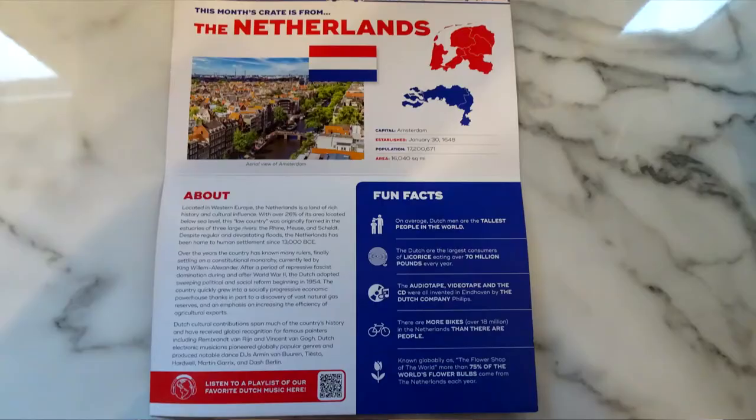So we've got the information sheets that come with it. It's from the Netherlands this month. Some fun facts: on average Dutch men are the tallest people in the world. The Dutch are the largest consumers of liquorice, eating over 70 million pounds every year — hence the bag of liquorice! They've also got a little playlist of Dutch music, so you can scan the QR code. And it tells us exactly what each item is.